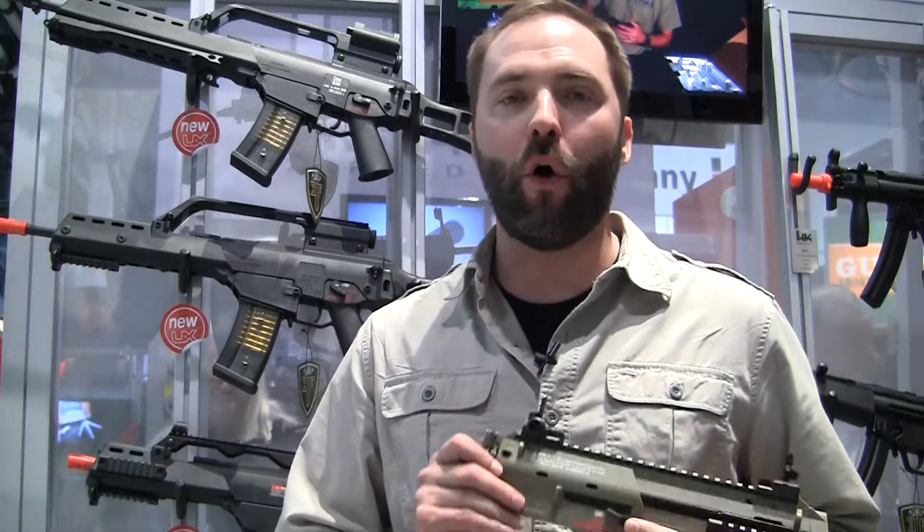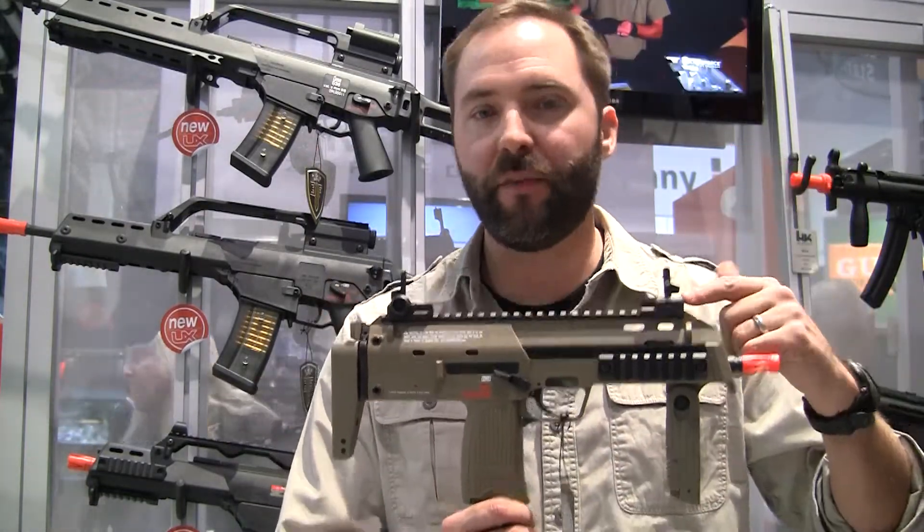Jonathan Higgs with Airsoftology here at SHOT Show 2014, continuing coverage from the show floor. We are at the Elite Force booth looking at all the new stuff coming out this year that you're going to be able to find in stores. They actually have 22 new products they're going to be launching, but we're picking the best of the best to show you guys — and this time it's the MP7.